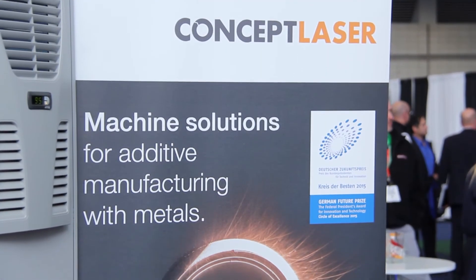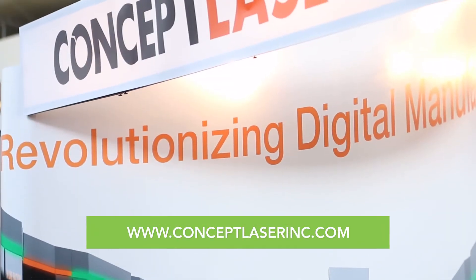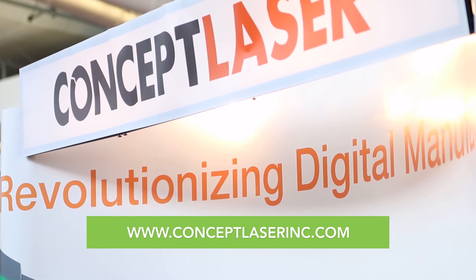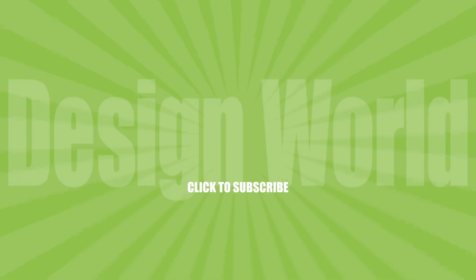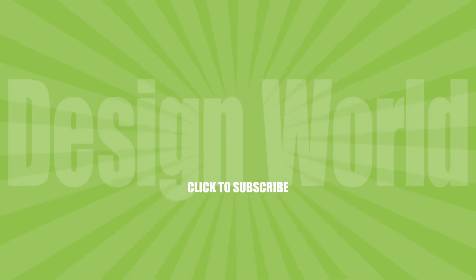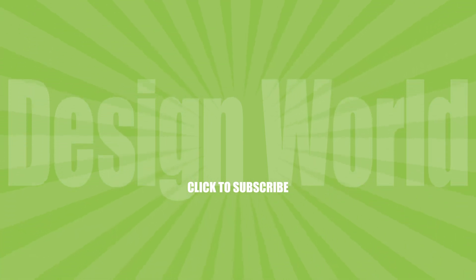If engineers wanted to find out more information about what Concept Laser is doing, where would they go? Our website is www.conceptlaserinc.com. Thank you so much, John. My pleasure — always nice to see you. And that's what's going on with Concept Laser here at The Rapid Show. We'll see you in the next video.